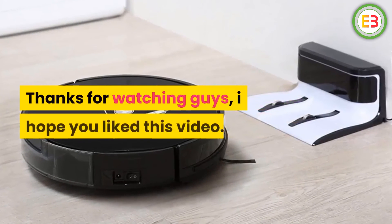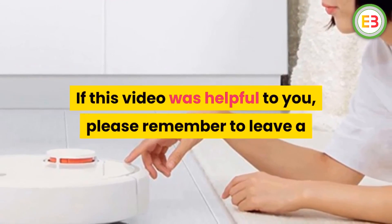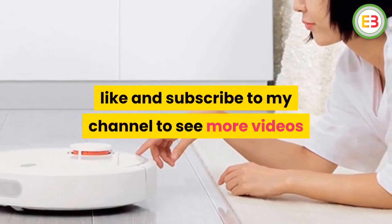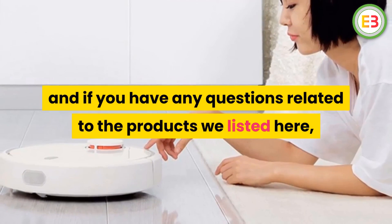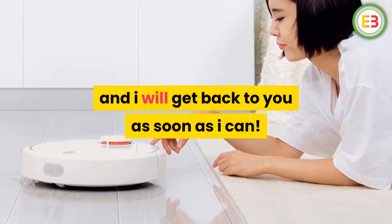Thanks for watching guys, I hope you liked this video. If this video was helpful to you, please remember to leave a like and subscribe to my channel to see more videos like this in the future. If you have any questions related to the products we listed here, leave a comment down below and I will get back to you as soon as I can.